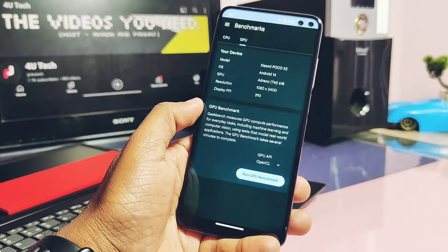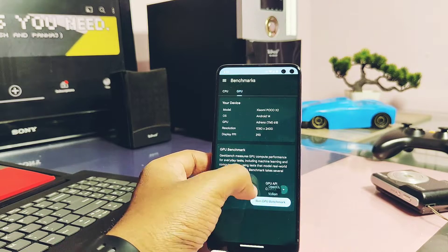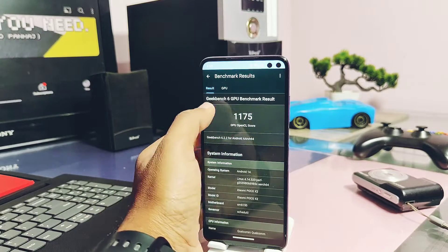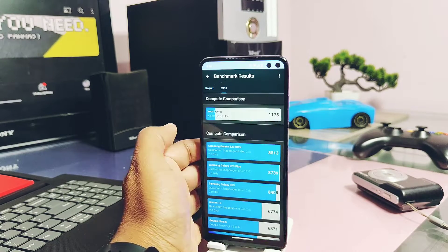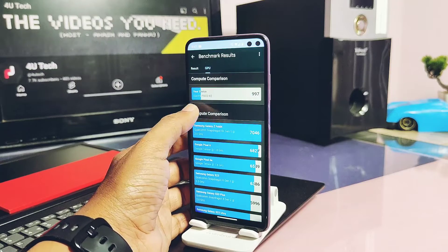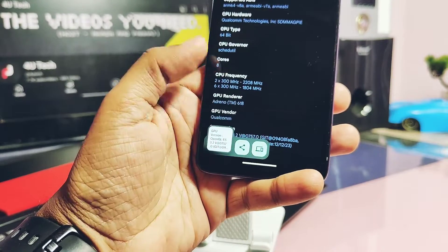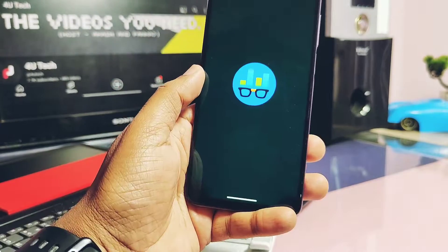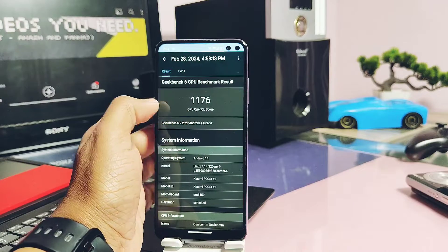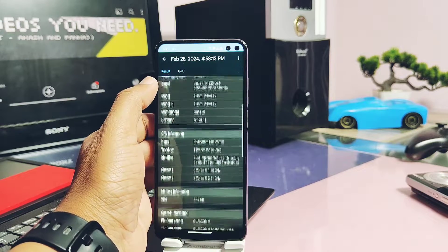Now let's check if any performance improvements were added by these new drivers. I ran the OpenGL and Vulkan graphics driver performance tests using Geekbench. Without the new drivers, I got a score of 1175 for OpenGL and 997 for Vulkan. After updating the drivers, I got a score of 1176 for OpenGL — no big numerical difference. The Vulkan graphics driver test had issues; it kept failing, so I skipped the Vulkan test.